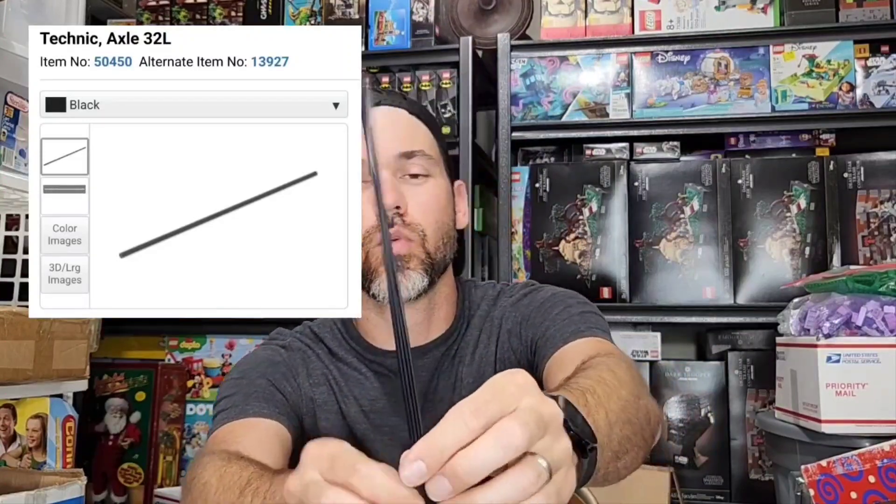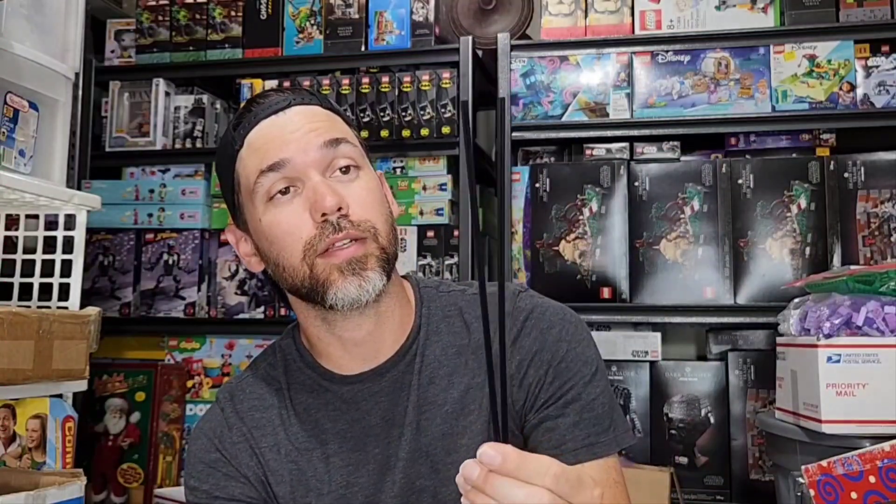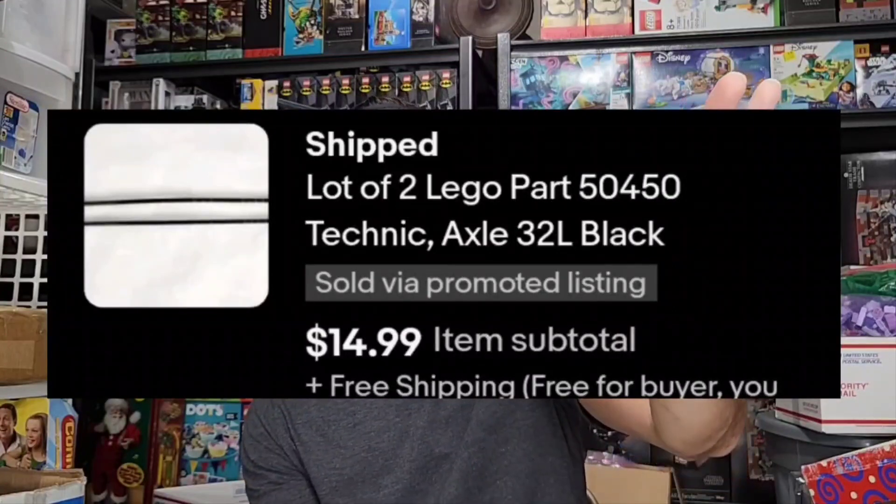I got these Lego pieces here — these are 32-length axle rod Technic pieces for Lego. Probably only got about $0.25 into these, really not that much. Came in a bulk buy. These looked very interesting because you don't see these long ones too often. So I broke them out of the bulk to sell them individually, and I sold them together for $15 free shipping.